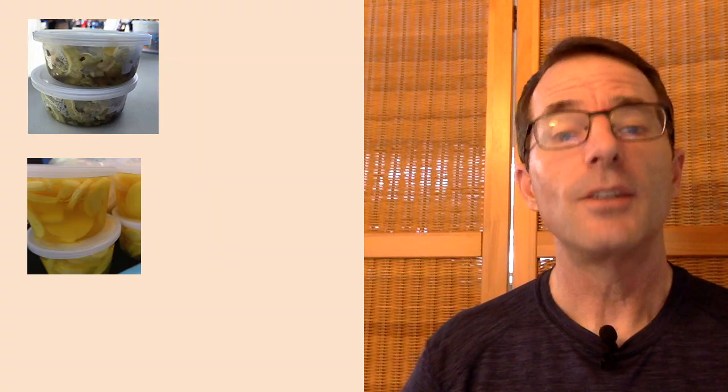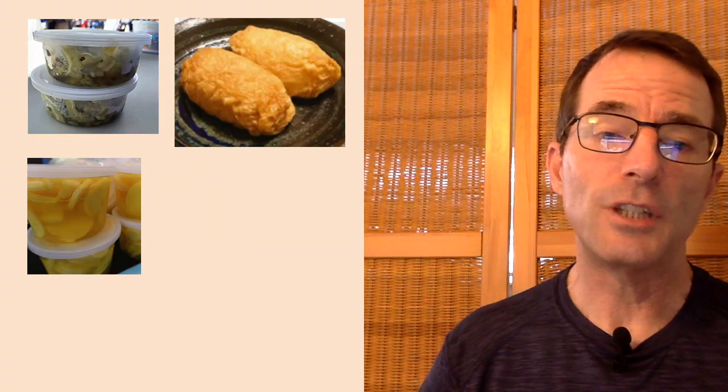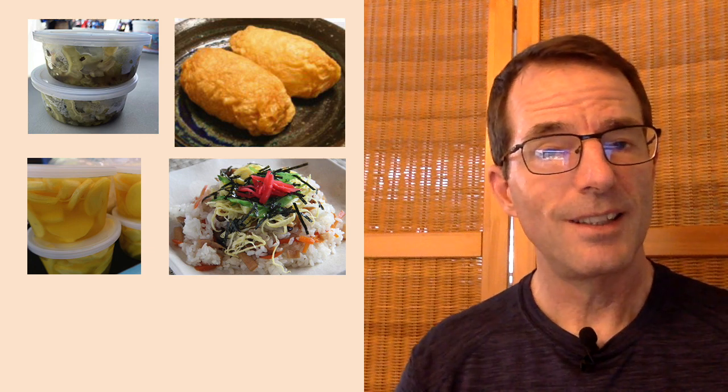We have the participation of Mo'iliili Honganji and Windward Buddhist Temple right in the middle of the social hall. They will be offering such ono items as Manju, Bitter Melon Namasu, Takuan, Inari Zushi, Bara Zushi, and Spam Musubi. Also Chicken Katsu and Pork Adobo, all to supplement Betsuin's offerings of beef stew, waffle dogs, and fried noodle.